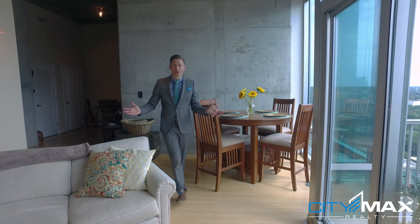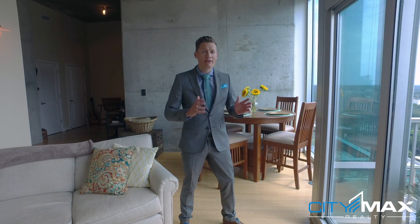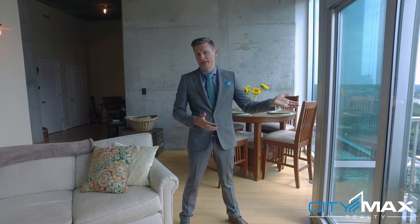Here in the living room, look at how much space you have. You can even choose to put a dining room table as they have done here. From this balcony you have great views of downtown. You can see Georgia Tech — you can probably even hear some of the games when you're out on the balcony — and you can see the Bank of America building and the AT&T building. It's a great place to enjoy your morning coffee.